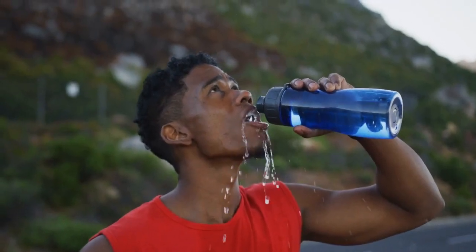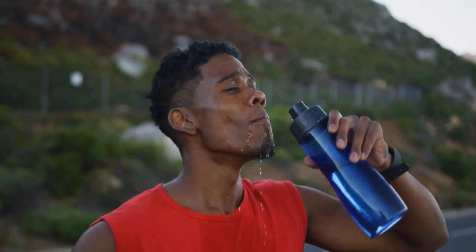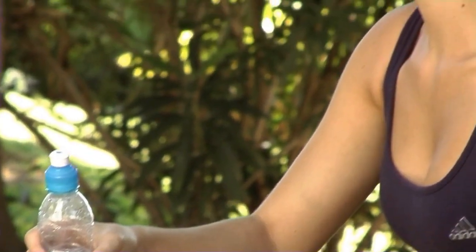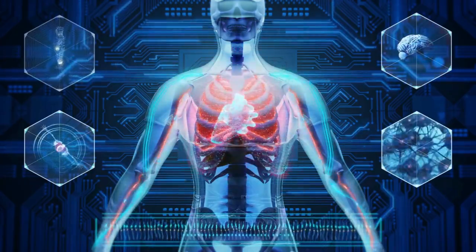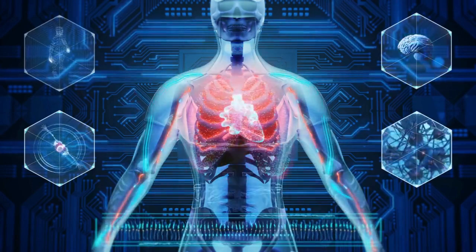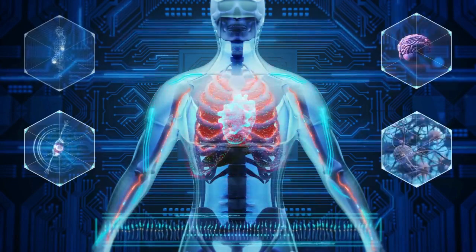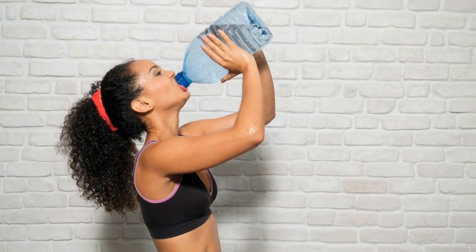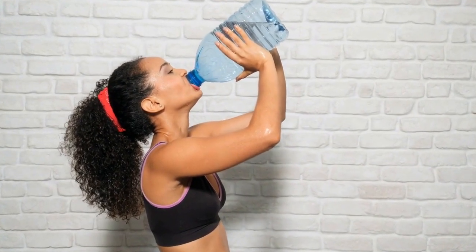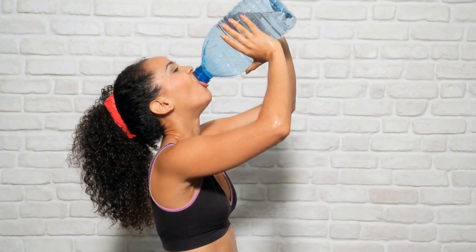Drink water. Drinking water is the best proven natural way to lose weight. Water is necessary for the body to function properly — it helps flush out toxins and keeps you hydrated. The human body is made up of about 65 percent water, so it is important to keep this percentage high. Drinking eight glasses of water a day, about 64 ounces, is the recommended amount for healthy adults.